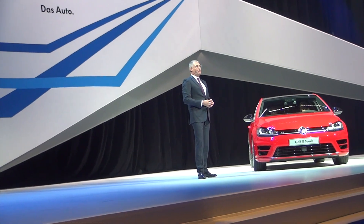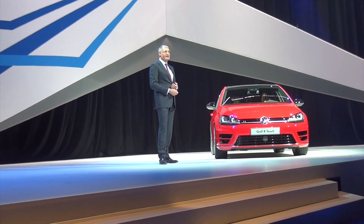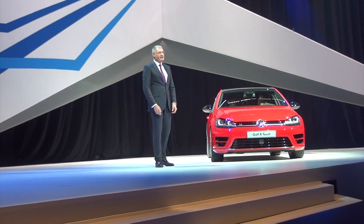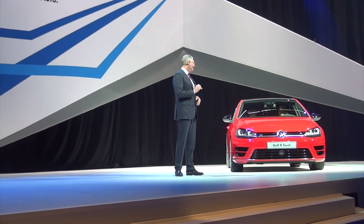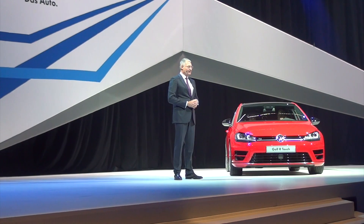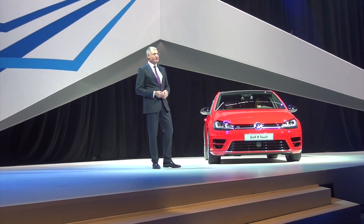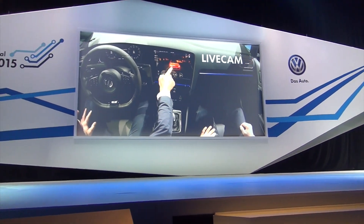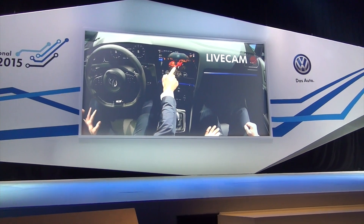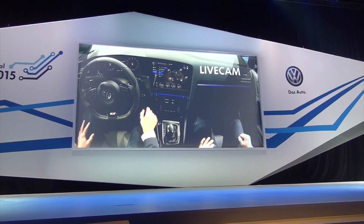The e-Golf hit showrooms in the US last year, and the high-performance Golf R will follow in several weeks. The Golf R you see here today is a very special vehicle. We have named it the Golf R Touch. From the outside it looks like a conventional Golf R, but inside it offers a preview of Volkswagen's future interior technologies. It's a car whose operation, information offerings, and ergonomic features are closely aligned with our consumers' and customers' needs.